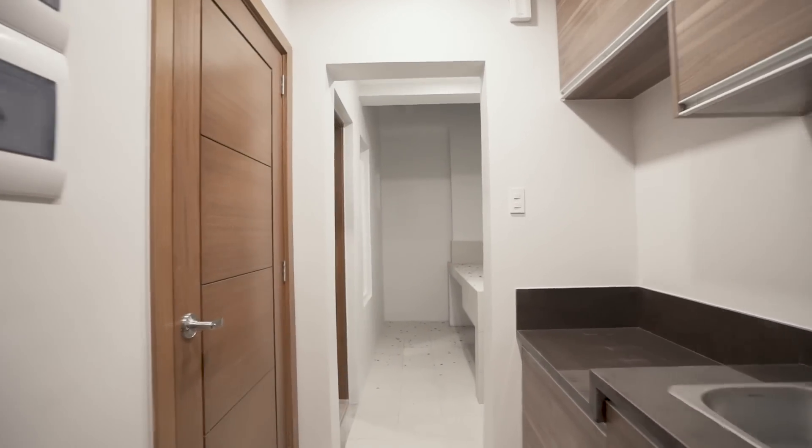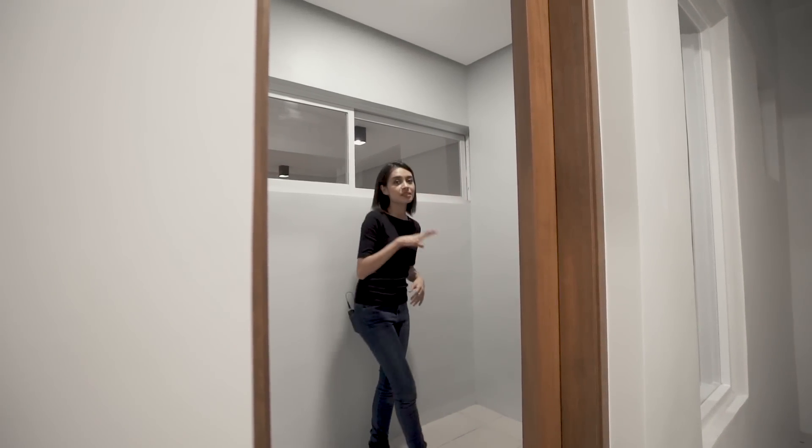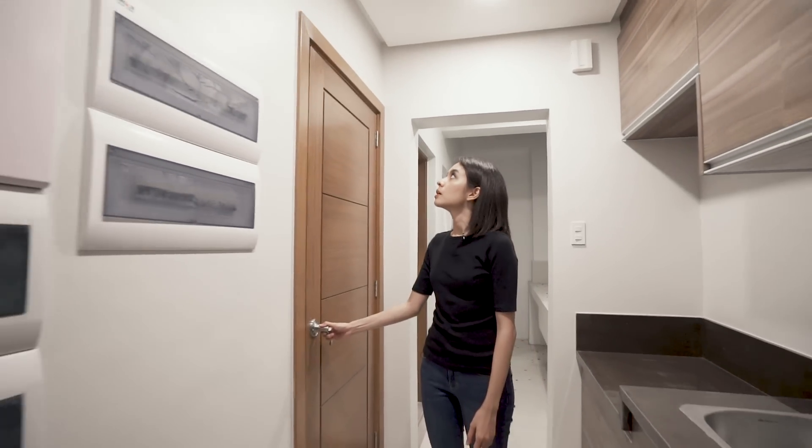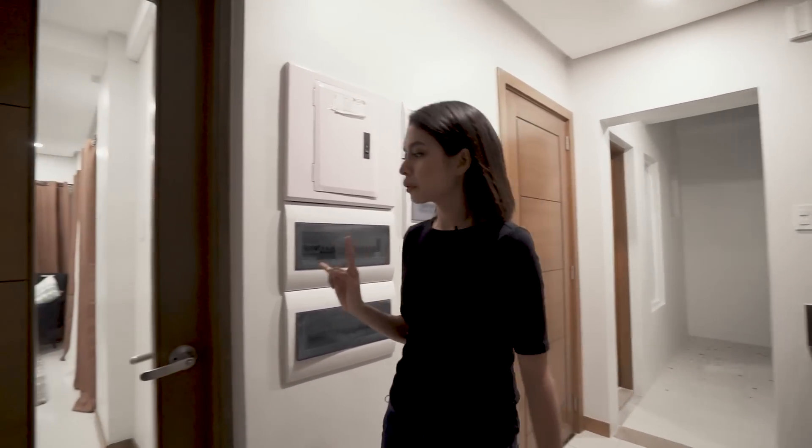Over here — sorry about the door banging — this is the maid's quarters, which also has its own toilet and bath. We went through the service entrance, and if we go through this door you'll find the main entrance.